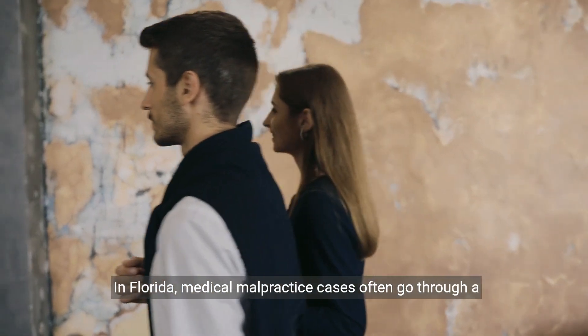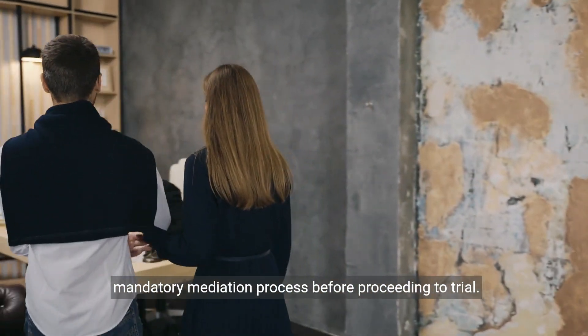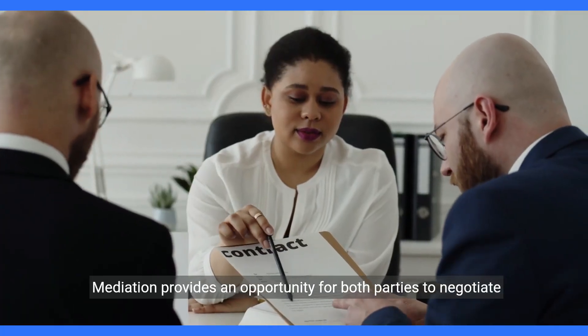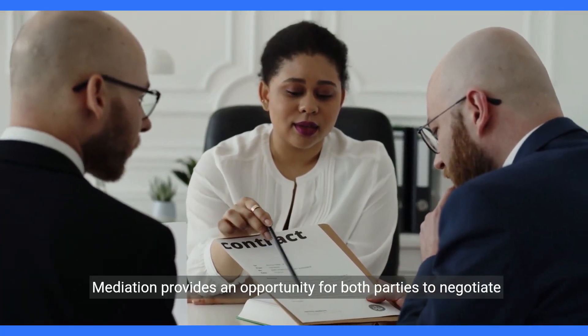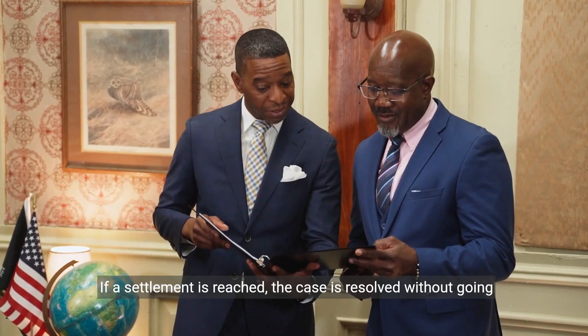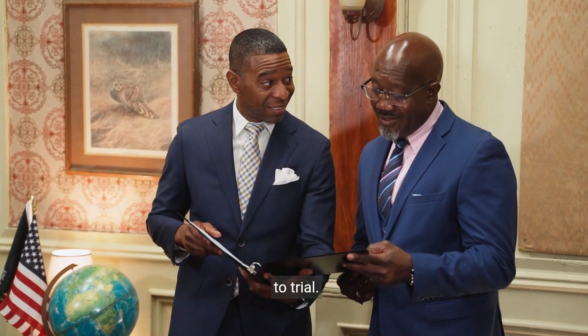In Florida, medical malpractice cases often go through a mandatory mediation process before proceeding to trial. Mediation provides an opportunity for both parties to negotiate a settlement with the assistance of a neutral mediator. If a settlement is reached, the case is resolved without going to trial.